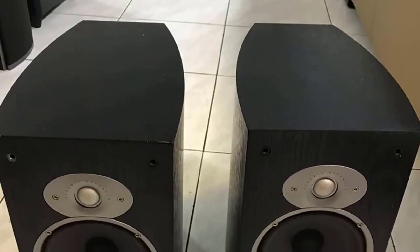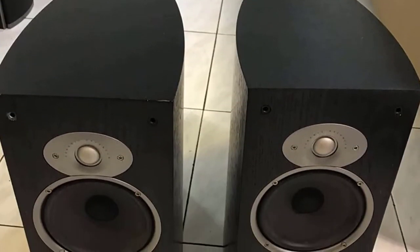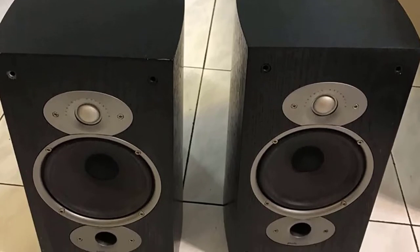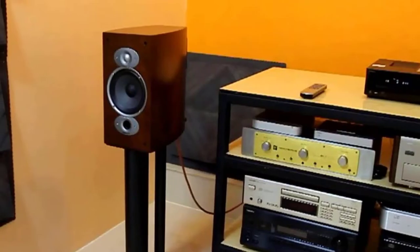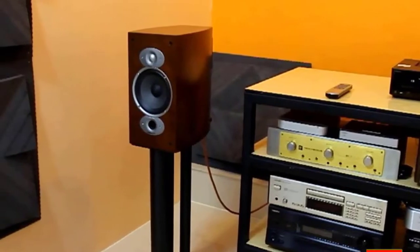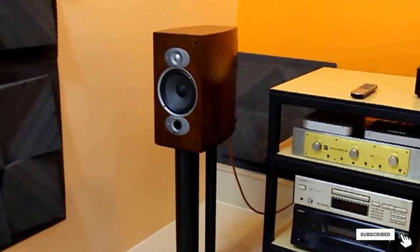Pure listening pleasure can't be surpassed with any other comparable brand. They balance out as woofers lose stiffness and begin to move. If you have an equalizer or tone controls on your receiver or amplifier, increase the bass, turn down the treble, and play everything. The sound quality after breaking in is worth the wait.